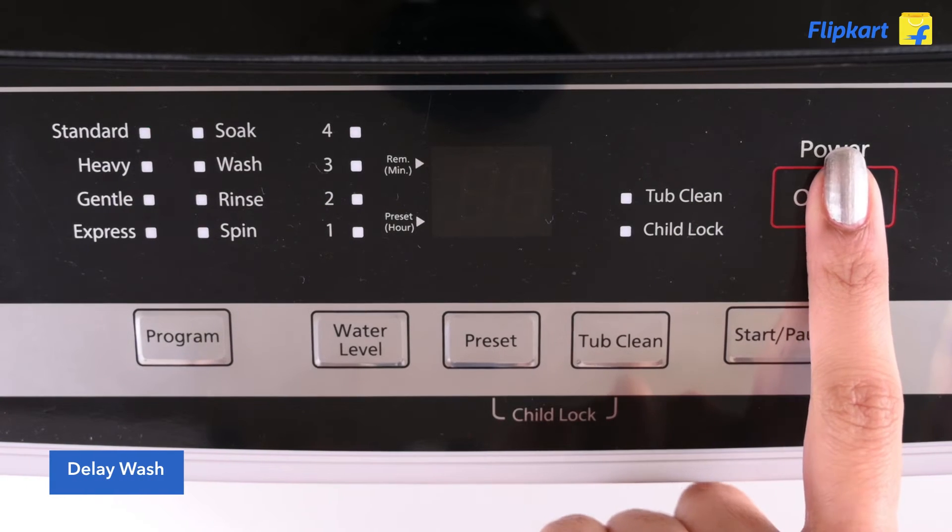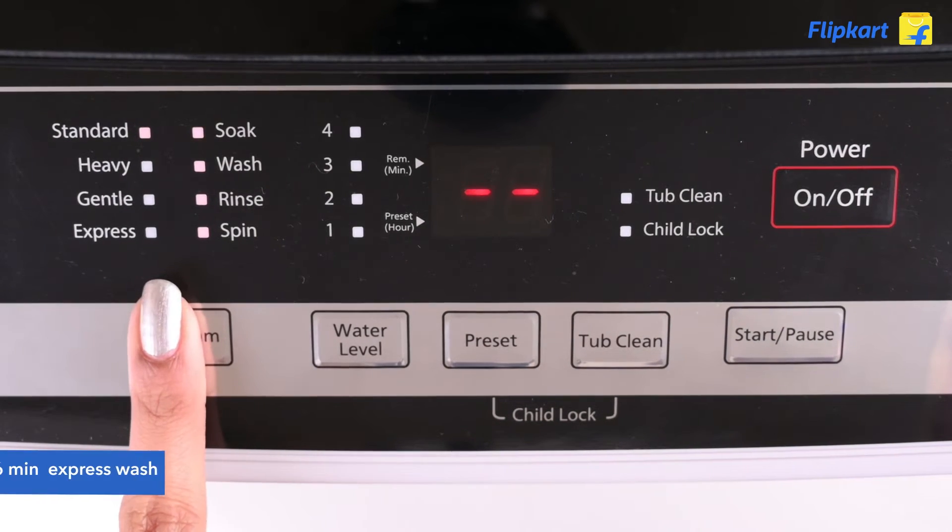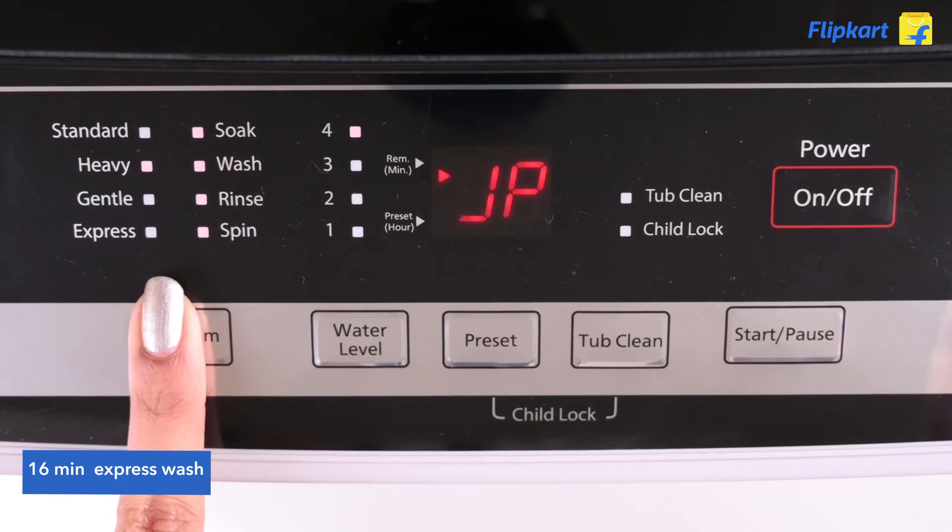The delay wash function gives you the liberty to start a wash program as per your convenience, and the express wash feature lets you wash your clothes quickly and conveniently in just about 16 minutes.